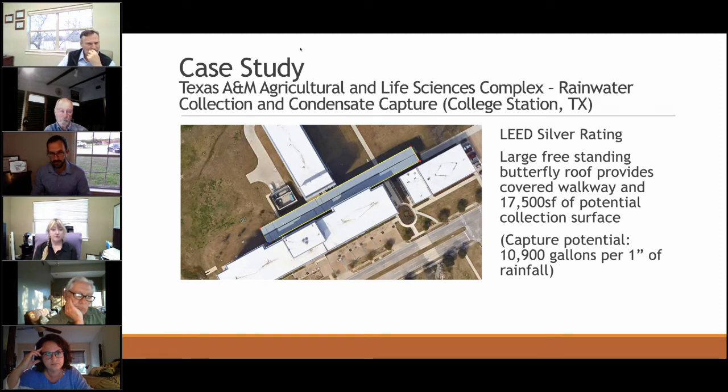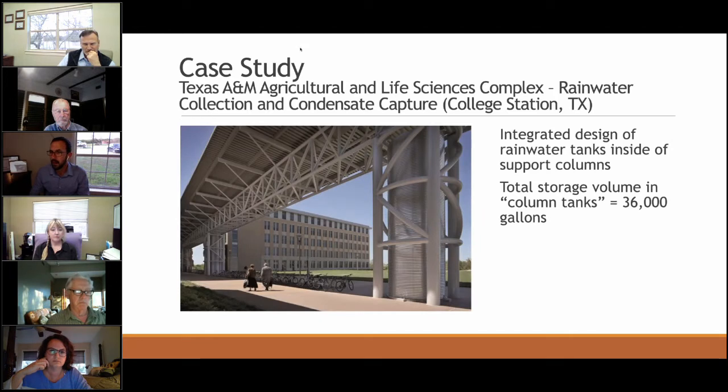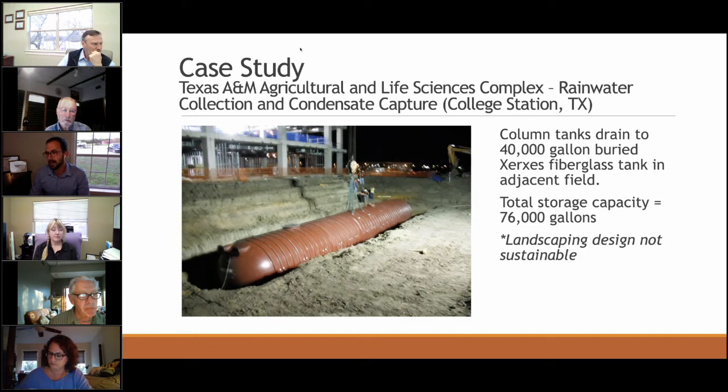The butterfly roof features a large central channel gutter and has about 17,500 square feet of collection surface, so the capture potential on just one inch of rain is almost 11,000 gallons. The columns convey water off the roof and eventually drain to a very large 40,000-gallon buried fiberglass tank, giving a total collection potential of about 76,000 gallons between the columns and the buried tank.